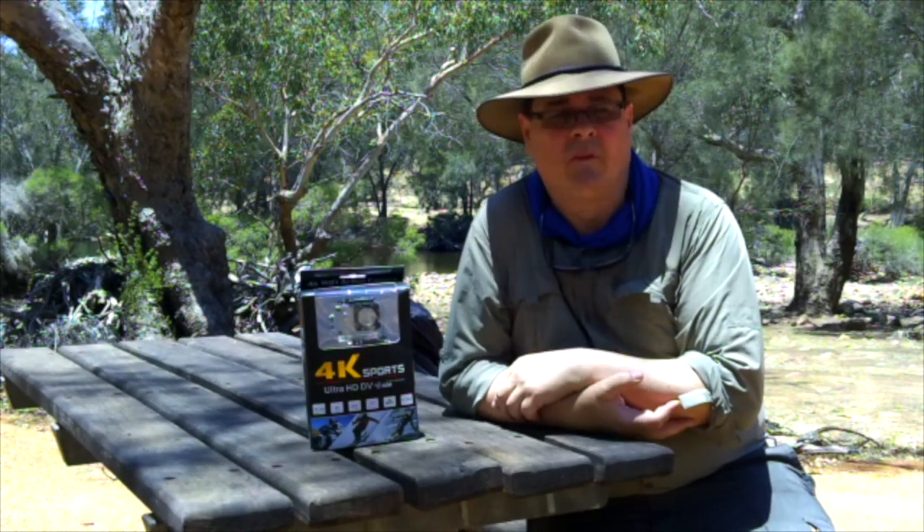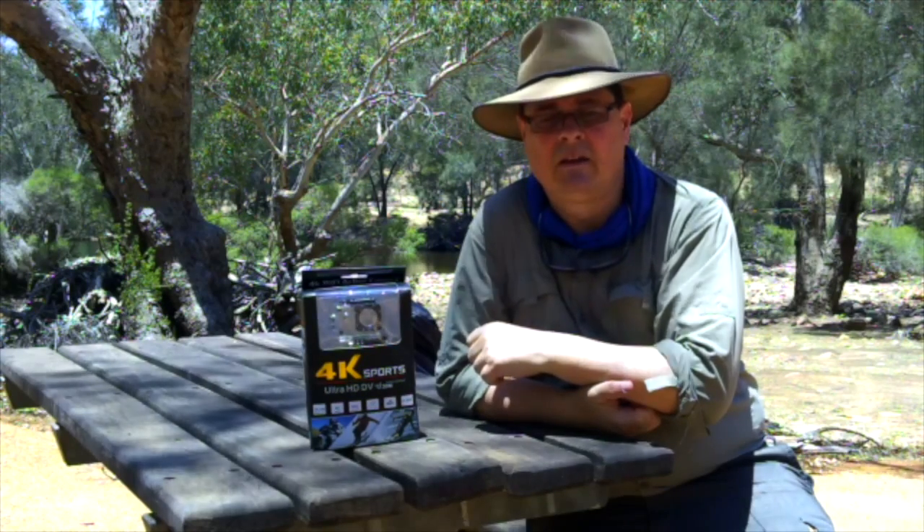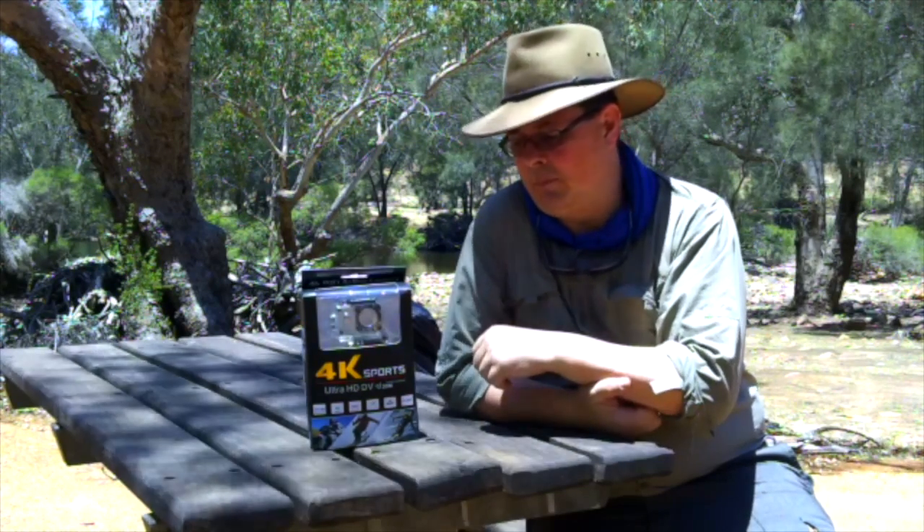G'day guys, it's Dan from WA. I'm at Walyunga National Park at the moment — just behind me is Walyunga Pool. We'll probably take a look around a bit further on today, but I thought what I'd do is just stop and show you one of the cameras that I'm using at the moment.